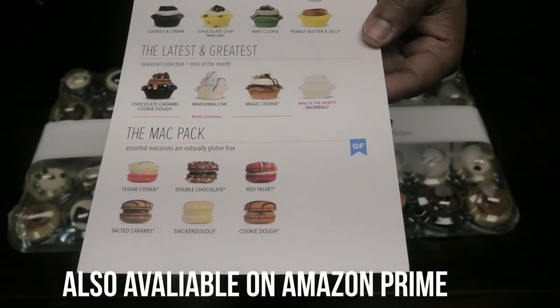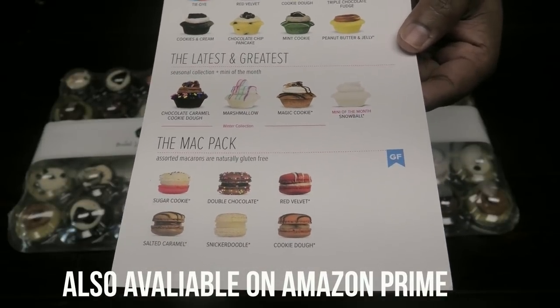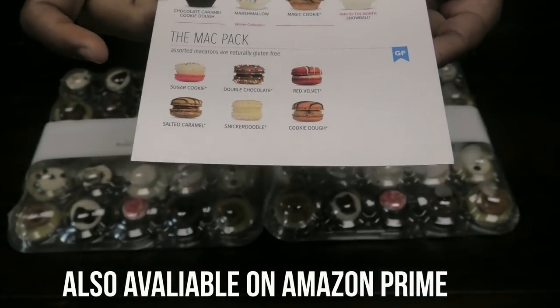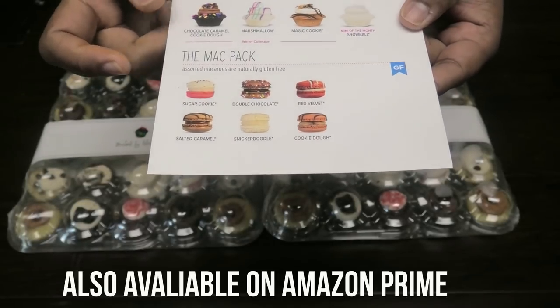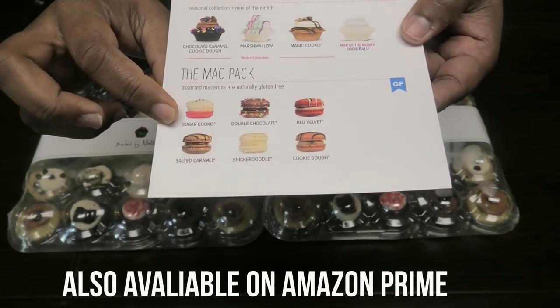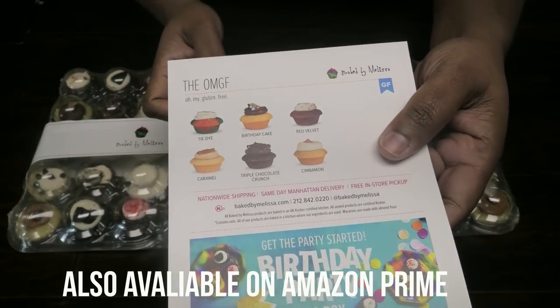Then there's the mini of the month, which right now is the snowball — each month she gives you a different cake for that month. Then we have the Mac Pack, which is an assortment of naturally gluten-free macaroons, and then the OMGF assortment of gluten-free cupcakes.